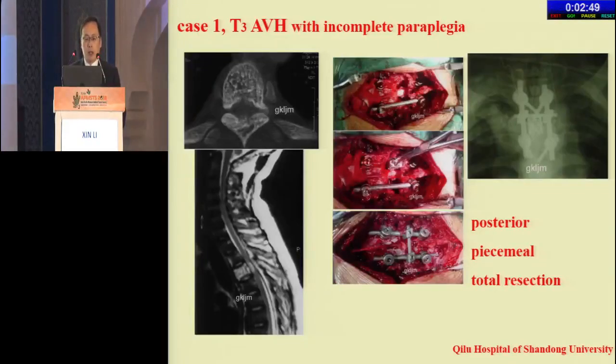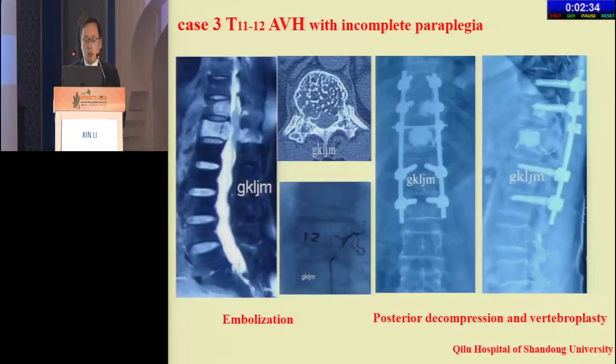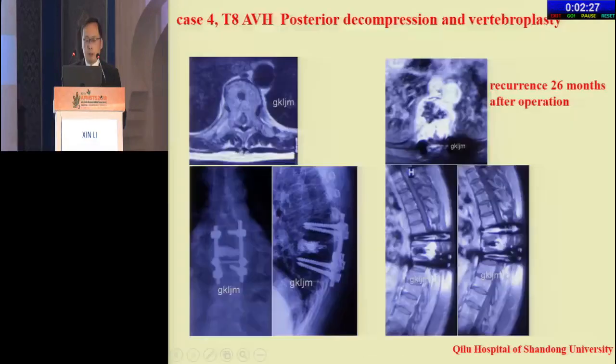Case 1: thoracic-3 AVH with incomplete paraplegia — this patient had posterior piecemeal total resection. Case 2: thoracic-12 AVH with incomplete paraplegia — this patient had posterior TES. Case 3: thoracic 11-12 AVH with incomplete paraplegia — this patient had posterior decompression. Case 4: thoracic-8 AVH — posterior decompression and vertebrectomy, but the tumor recurred after 26 months.